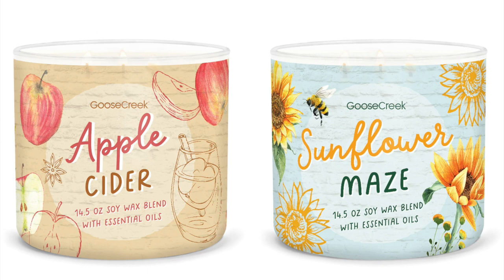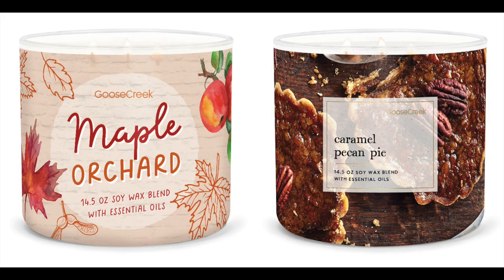And then we have one more in that style called Maple Orchard. Oh my gosh, I can't wait to get this one. This one is warm maple, pumpkin, soft woods, brown sugar, and caramel vanilla. I think that one might be new too. There's a little Maple Orchard going around and it's next to Caramel Pecan Pie. These jars are really cute. Caramel Pecan Pie is glazed pecans, warm caramel, cinnamon, sugar, and vanilla.